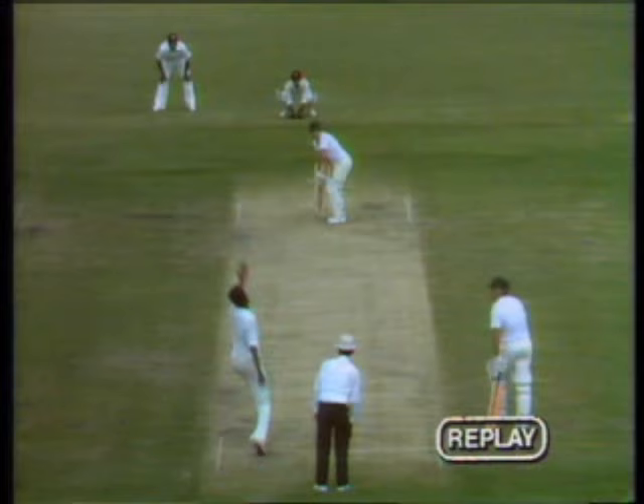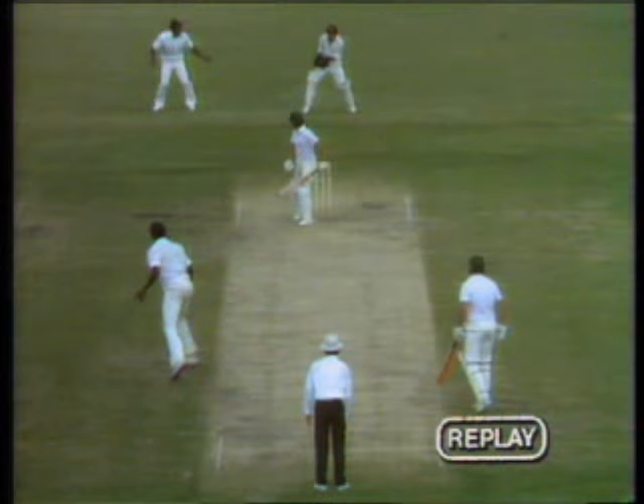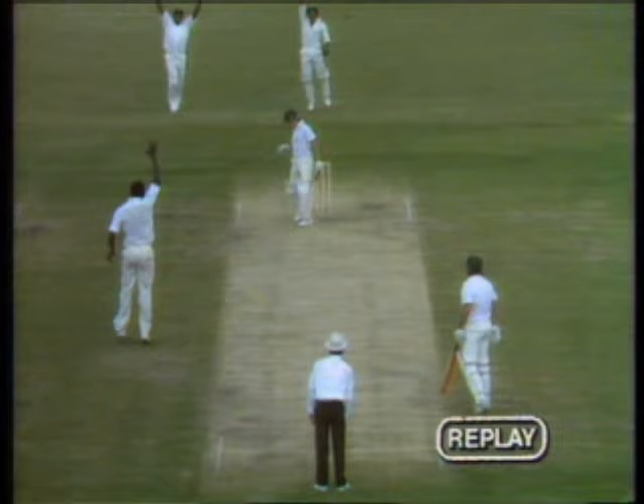It certainly was a fine innings by Bruce Laird, the crowd rising, roaring him off the ground. Tremendous innings for his country. We've had the replay early on, and this is how he got out. The ball slanting in and then holding up a little bit. It's through to Murray, a big appeal from the West Indians, and the umpire giving careful consideration before deciding that he was out.